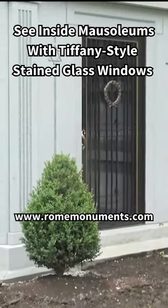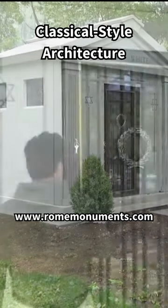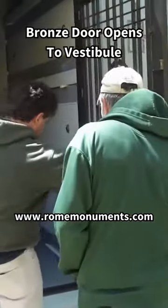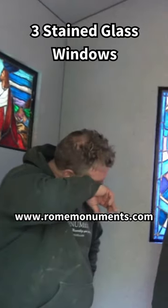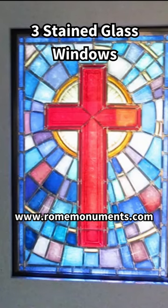Rome Monument built this three-crypt walk-in mausoleum for a family in Cleveland, Ohio. It has a classical style architecture with a bronze door that opens to a space for visitors called a vestibule, with lots of natural light thanks to three stained glass windows — two small ones on the side and one larger one in back.